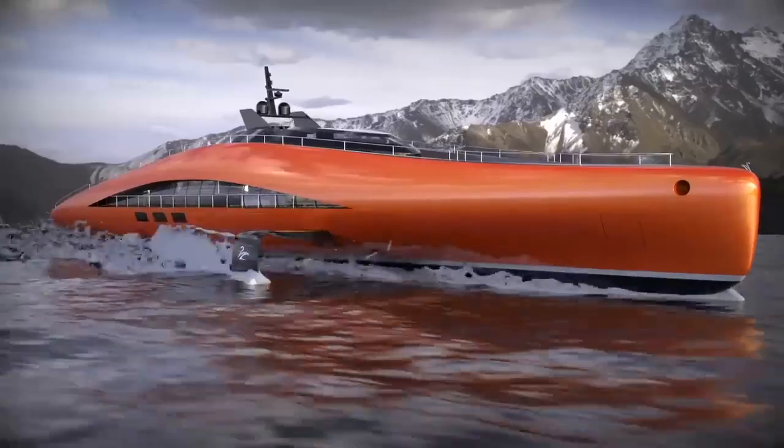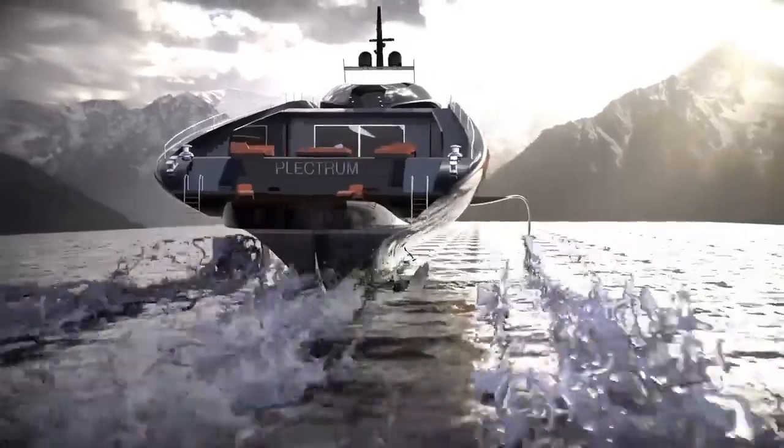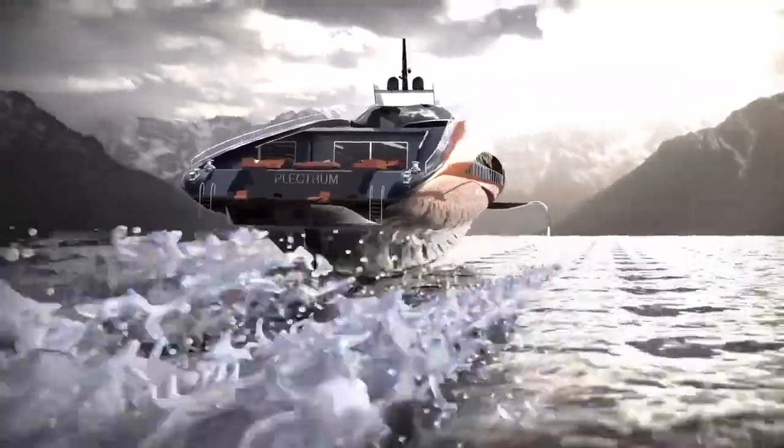When you're not conquering the oceans and seas — by the way, if someone decides to make the concept a reality, they'll have to find about 85 million dollars first.